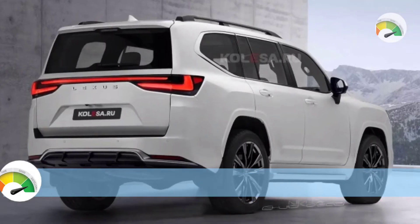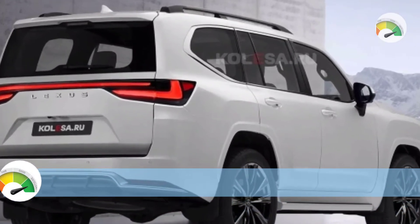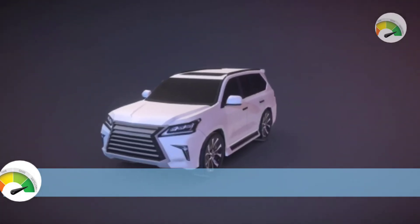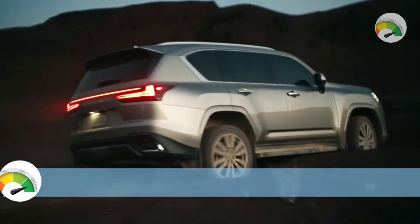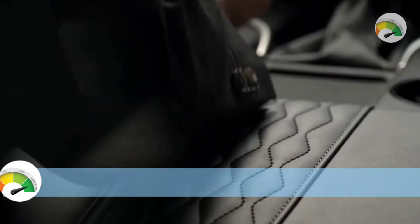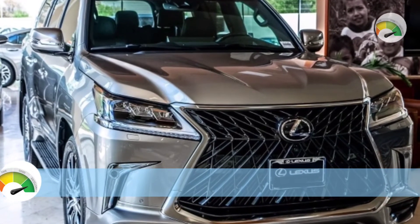The interior of the 2023 Lexus LX 570 will undoubtedly be better than before. Like the LX 600, it has up to three rows of seats. On average, you can fit seven passengers in the LX 600, although it can seat up to eight.